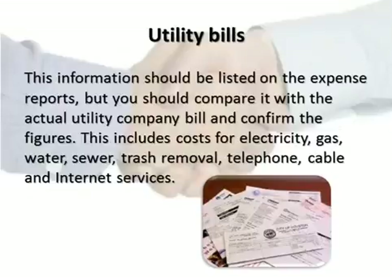Utility bill information should be listed on the expense reports, but you should compare it with the actual utility company bill and confirm the figures. This includes costs for electricity, gas, water, sewer, trash removal, telephone, cable, and internet services.